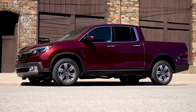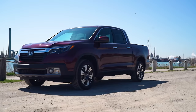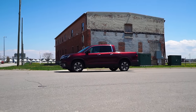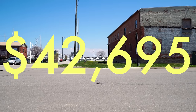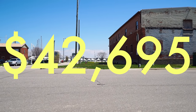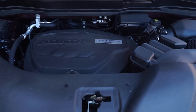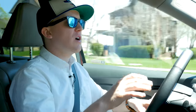Our truck is a 2018 Ridgeline RTLE in deep scarlet. The RTLE trim is second only to the black edition, meaning that our truck's price tag is pretty steep — almost 12 grand higher than base at $42,695. The Ridgeline only comes with one powertrain: a 280 horsepower 3.5-liter V6 paired to a six-speed automatic transmission. On the RTLE, all-wheel drive is standard.